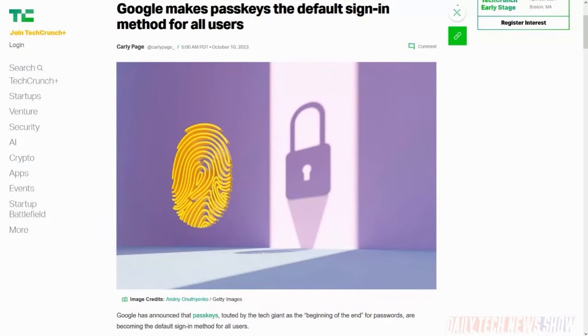Google has announced that it is making passkeys — a phishing-resistant alternative to passwords that allow users to sign into accounts using the same biometrics or pins that they use to unlock their devices — the default sign-in method for all Google account holders. Quote: this means next time you sign into your Google account, you'll start seeing prompts to create and use passkeys, simplifying your future sign-ins. That was Google product managers Christian Brand and Siram Cara. Our goal is the same as it's always been: giving you technology that is secured by default so that you have the strongest security, but without the burden. Passwordless future — bring it on.